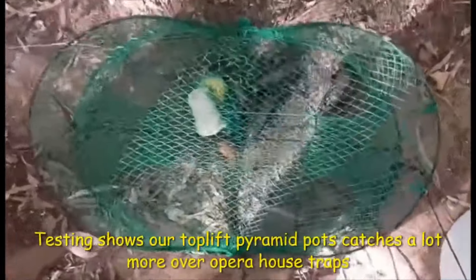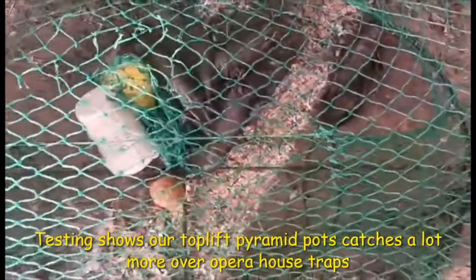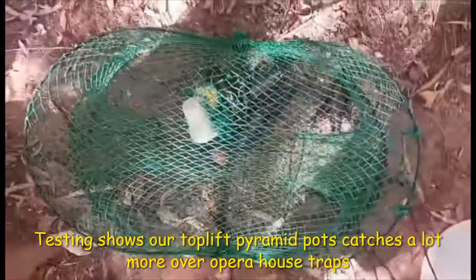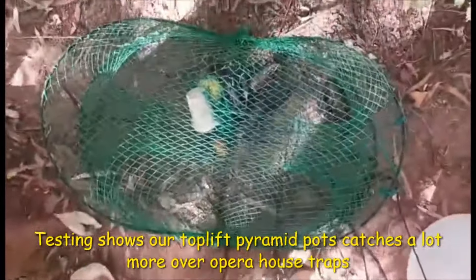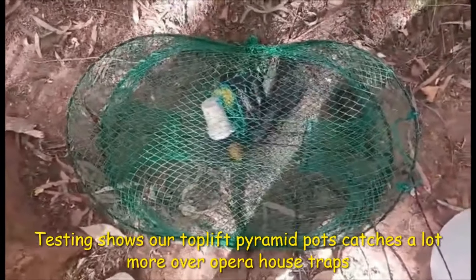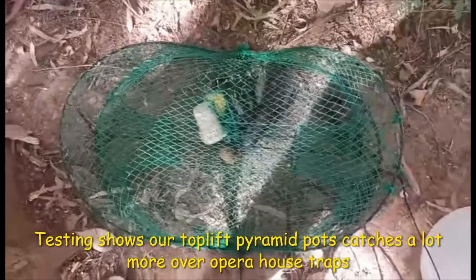This is why I purposely use the Steve D. Yabby Pot when fishing overnight — I have more luck catching bigger quantities because they can get in and out more easily than with the Opera House. So do yourself a favour and get rid of the Opera House Pots. Give Steve D. a message or a phone call and organise your Steve D. Yabby Pot.